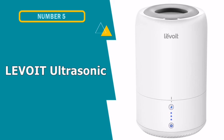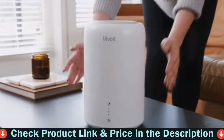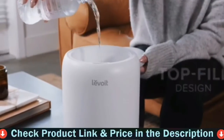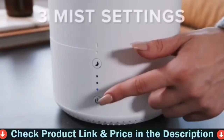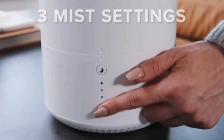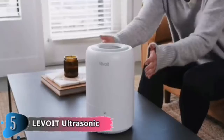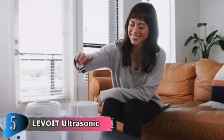Our fifth and last choice is the Levoit Ultrasonic Humidifier. The Levoit Dual 100 Ultrasonic Humidifier and Diffuser has a clean, simple design that produces consistent results. It's amazingly quiet, yet it raised the room humidity by 4% in just an hour. The 1.8-liter tank is large enough to maintain an ideal humidity level in a medium-sized room such as a bedroom, nursery, or home office, but not so large that the space becomes moist.